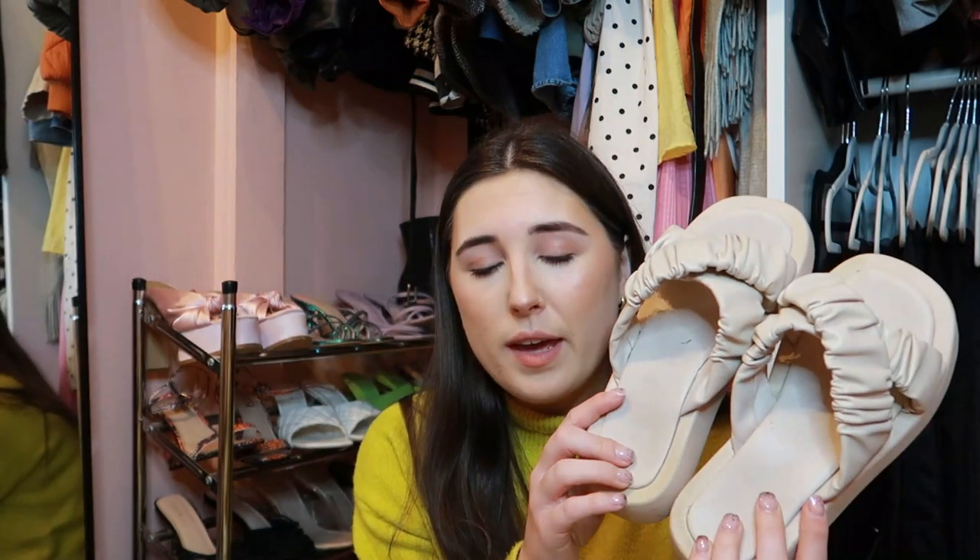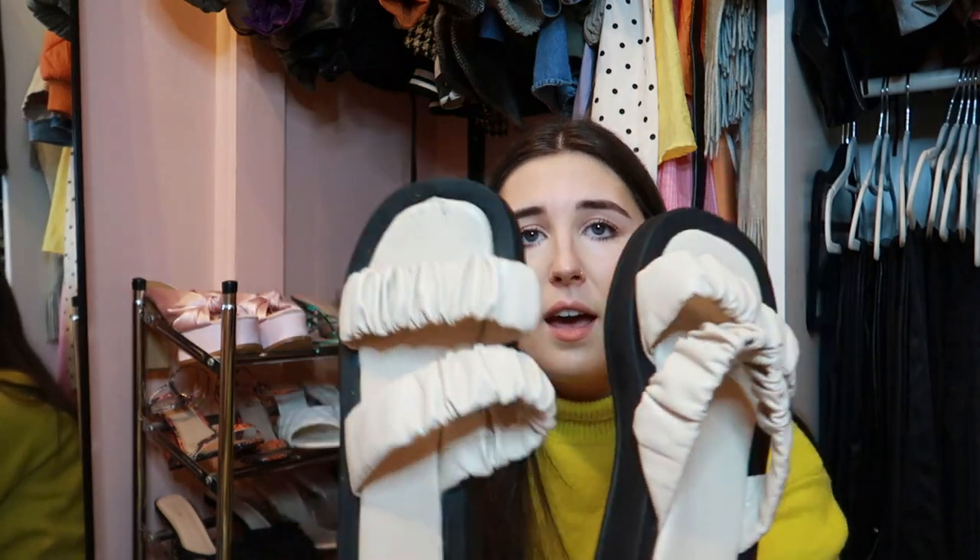Some more sandals from Shein — super comfy, wore these all summer. When I went to Morocco I took about five pairs of shoes and basically wore these the whole time. They're just so spongy and comfortable. I have two pairs of these — same but different — and both are super comfy.